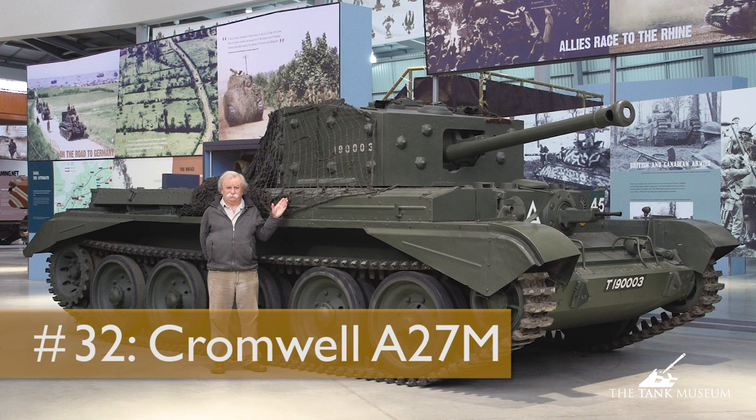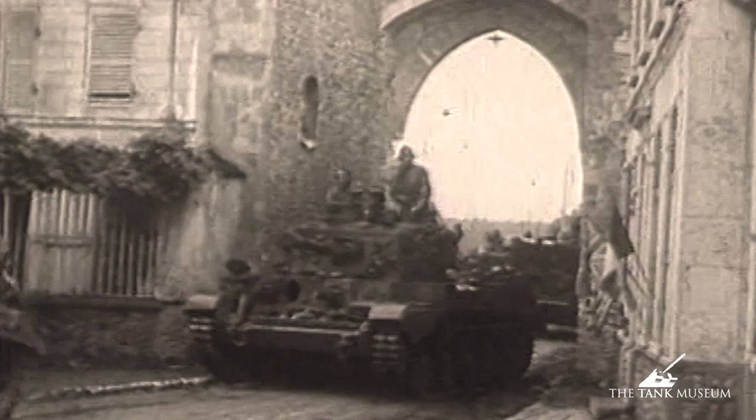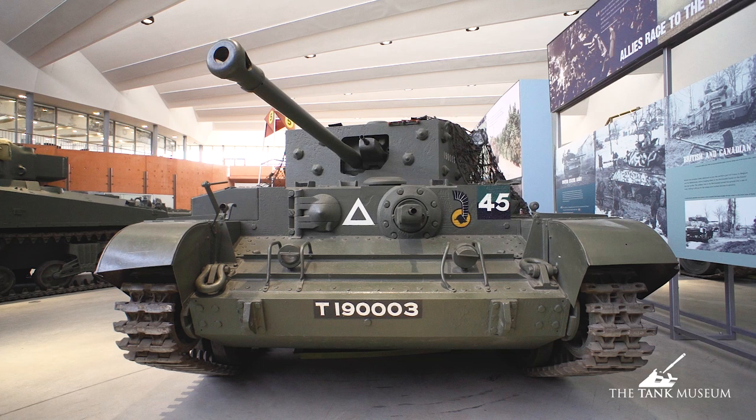This is the Cromwell tank. It's one of the British cruiser series, which means it's lighter and faster than heavy tanks like the Churchill, and reasonably well armored for its day. When you think it was first designed in 1942 and didn't see action until 1944, it's a long time to wait until the tank could be developed and considered reliable.